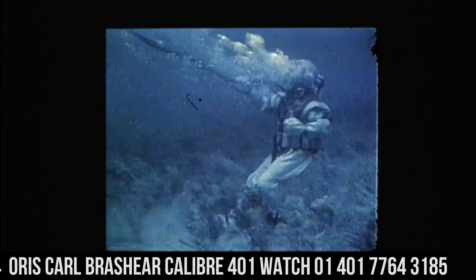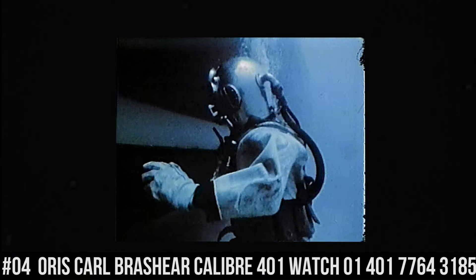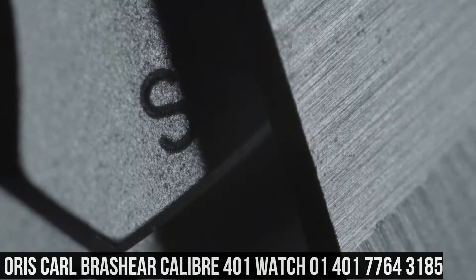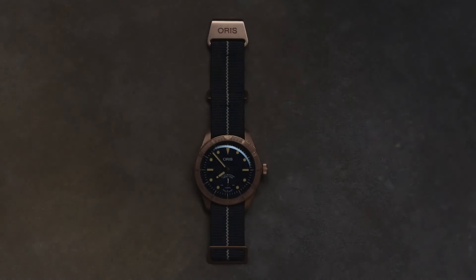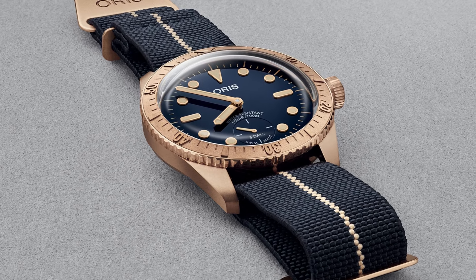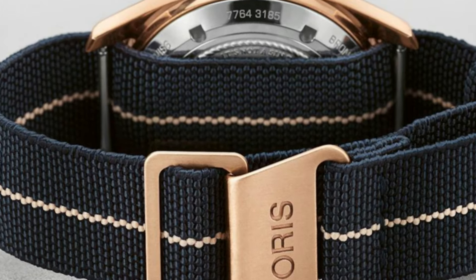Number 4: Oris Carl Brashear, Caliber 401 Watch 01-401-7764-3185. Item shape: round. Dial window material type: anti-reflective sapphire. Display type: analog. Buckle clasp. Case material: bronze. Case diameter: 40mm. Band material: fabric. Band color: blue. Dial color: blue. Bezel material: bronze. Special features: